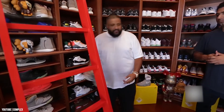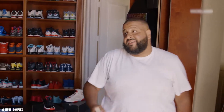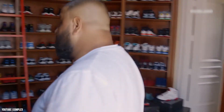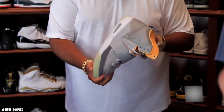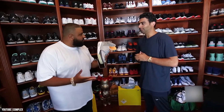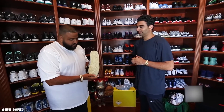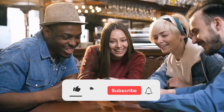The sneaker closet can be seen in an episode of Complex Closets, in which Khaled takes viewers on a virtual tour of the over-the-top space. That's DJ Khaled inside his sneaker closet, where he keeps about 500 to 600 pairs of the 10,000 pairs that he owns. That's right — 10,000 pairs.